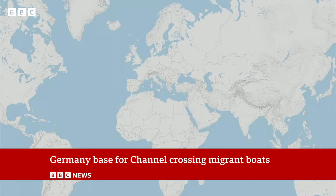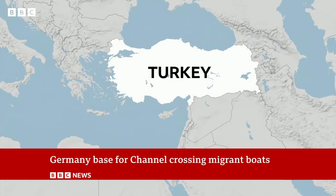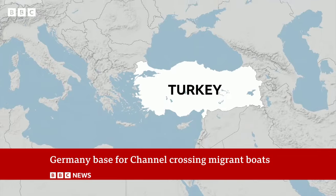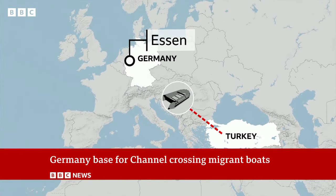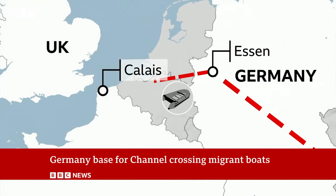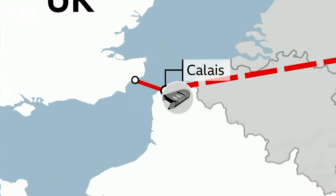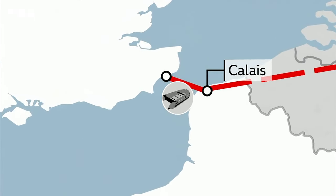As the investigation shows, smugglers are moving boats from Turkey to West Germany. Britain's National Crime Agency confirmed Germany is a central location for storing dinghies later used in Channel crossings — because cities like Essen are near, but not too near, the more closely watched beaches of the Calais region. Under German law, helping to smuggle people out of the EU to a third country like the UK isn't technically illegal.